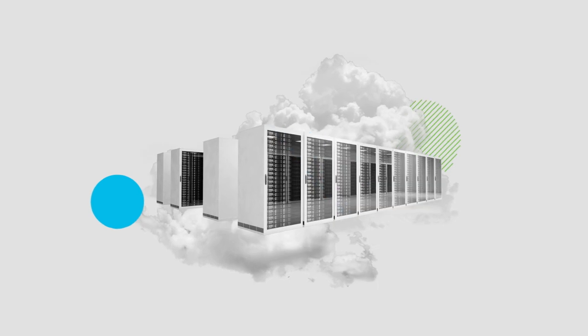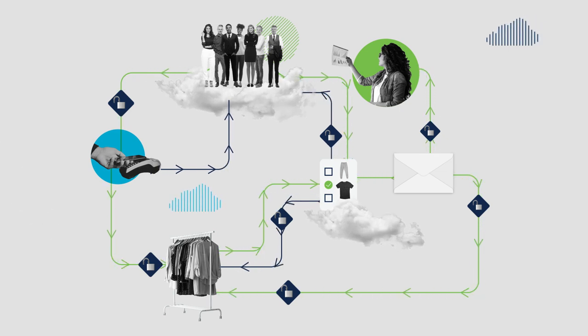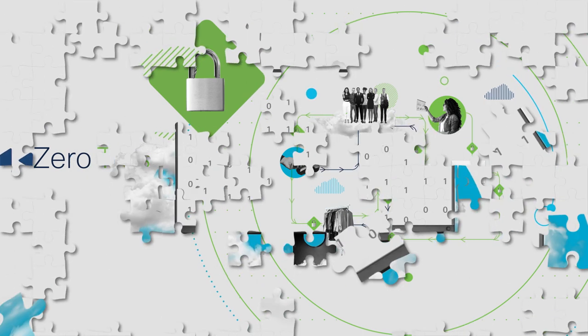And for granular control at the workload level, Cisco Secure Workload enables micro-segmentation enforcement directly on your applications. It's the perfect choice when you're adopting a zero-trust model. Take a platform, not piecemeal, approach to your security.